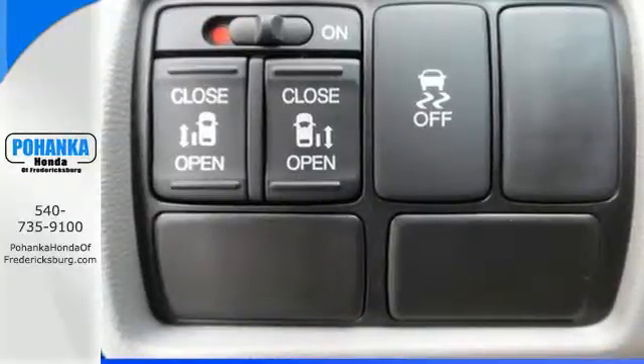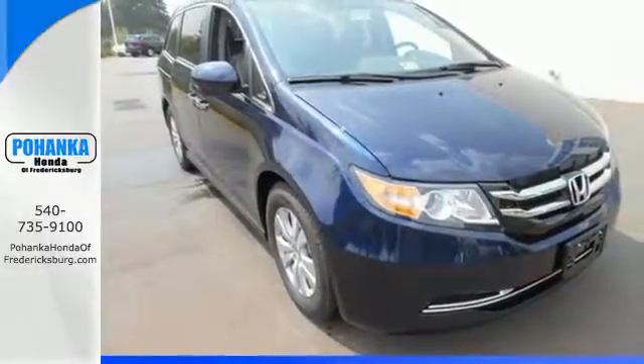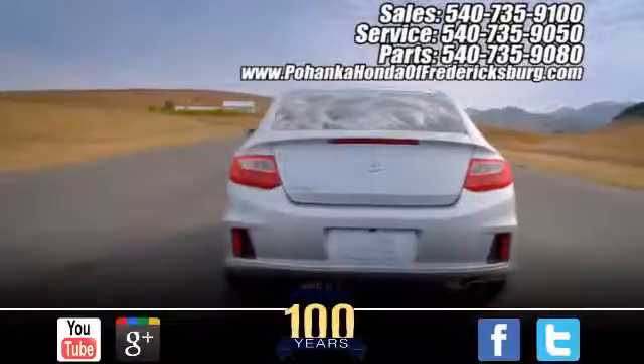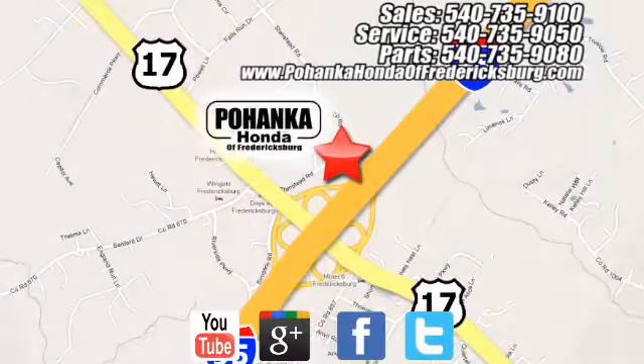Super functional, ultra-flexible, and the perfect collaborator every day. Take this Odyssey home today. Pohanka Honda of Fredericksburg is a great place to buy a car, conveniently located at 60 South Gateway Drive in Fredericksburg.